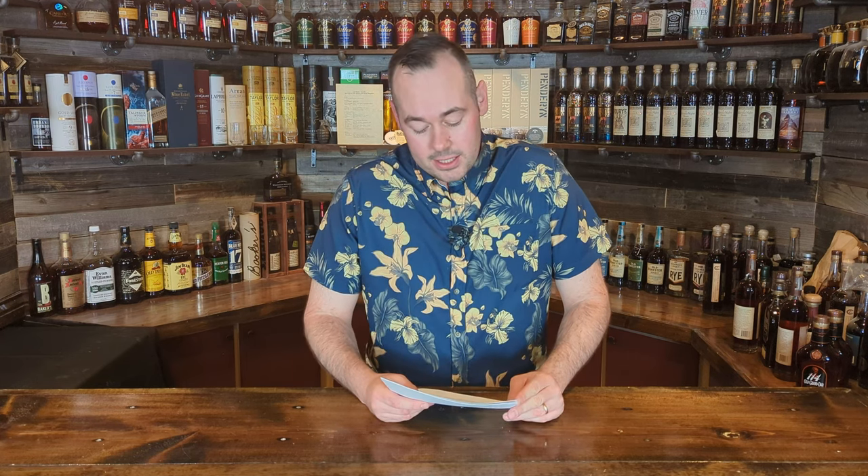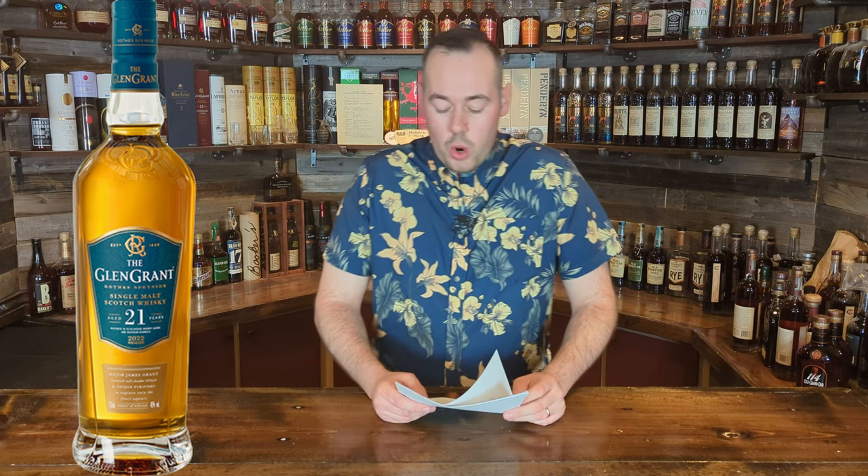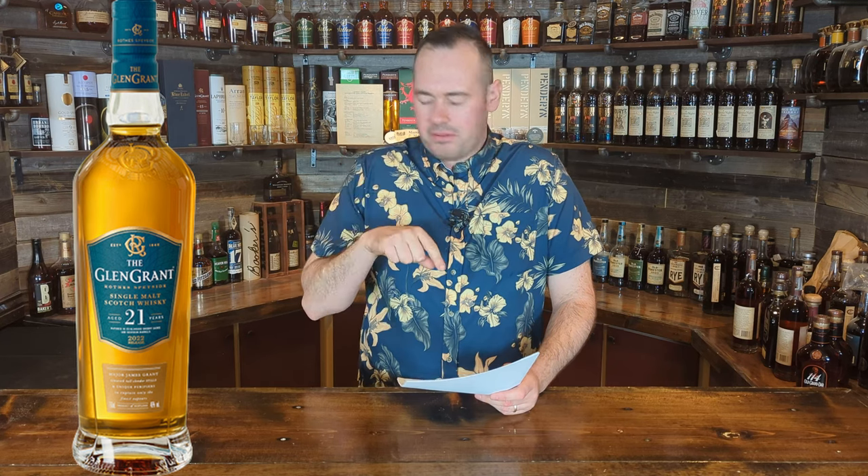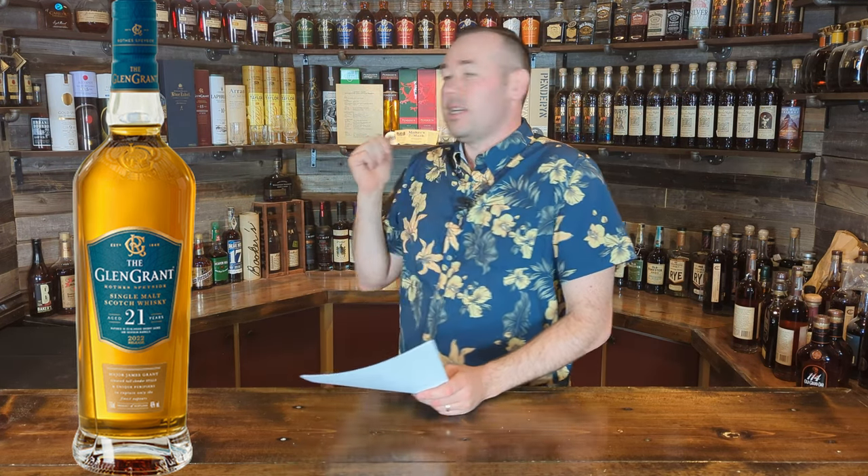GlenGrant is adding this 21-year expression to its core range, making it the oldest permanent whisky in their lineup. It's aged in a combination of oloroso sherry butts, hogsheads, and bourbon barrels from Warehouse Number Four — the distillery's oldest traditional stone dunnage warehouse. The 21-year joins the 10, 12, 15, and 18 in the GlenGrant range. I have the 15 and it's fantastic. This one comes in at 46% ABV.